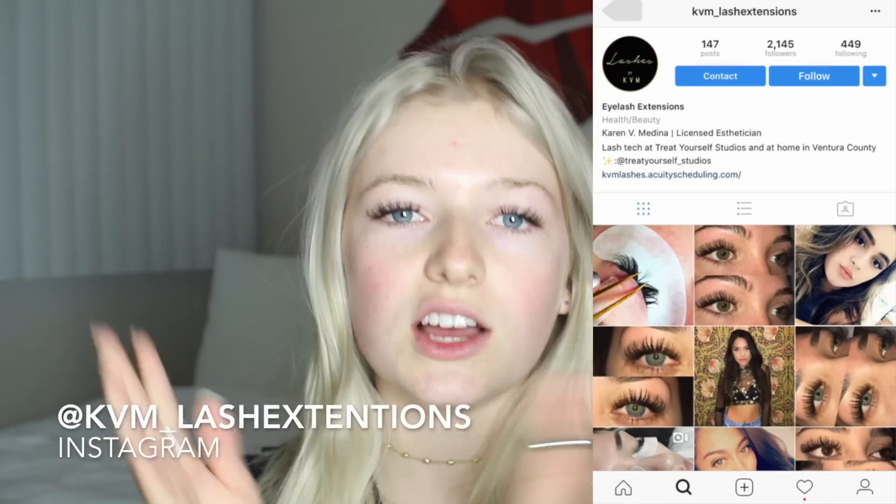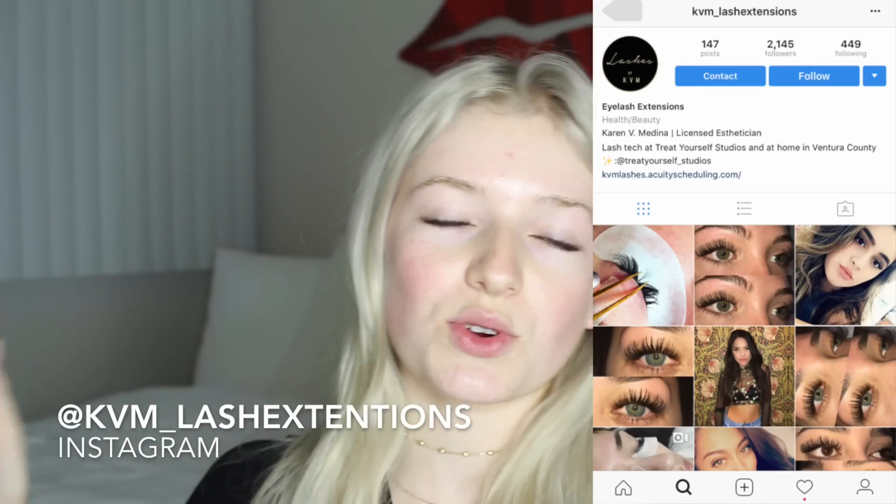I sat in the chair for two hours at Treat Yourself Studios — I'll link their Instagram down below. If you want yours to look like mine, you need to go to them. They're amazing. I got a full set of individuals put on, and they were done by Karen Medina — her Instagram is KVM underscore lash extensions.